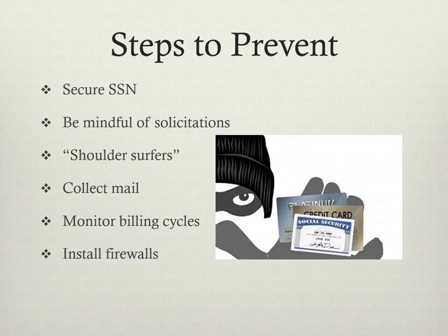Next, be careful at ATM machines. People can watch over your shoulder for your credit card number info. Try to cover the keypad to prevent this.